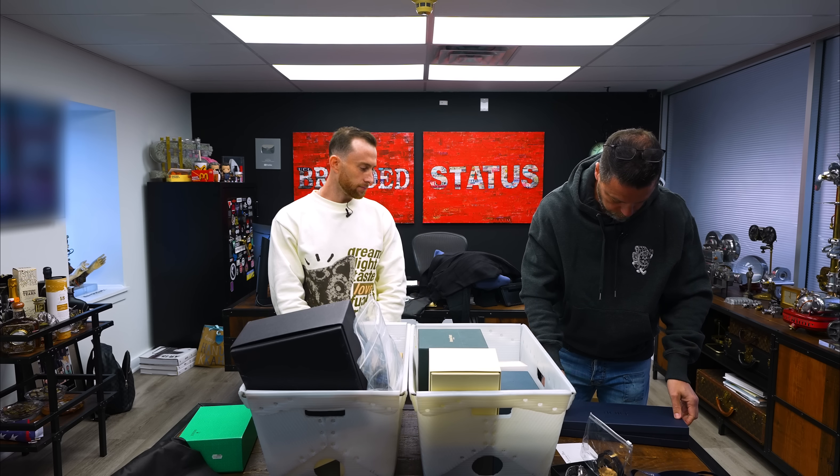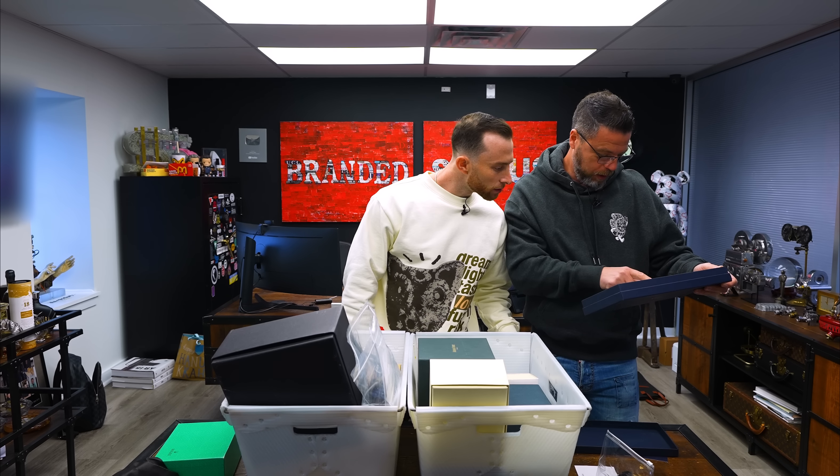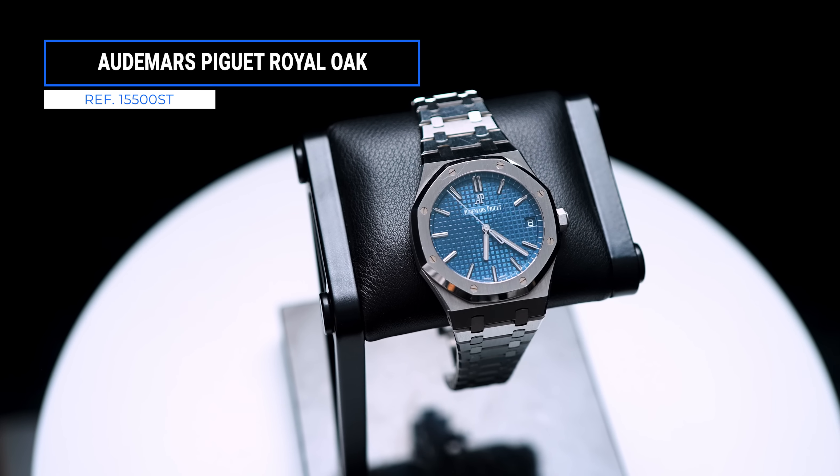Shout out to Edgar from Dior — he sent me something. I didn't know what it was, but it turns out it's a shoe cleaning kit: sneaker cleaner, leather care, sneaker protector, odor protector. Speaking of sneakers, this is actually pretty dope — I've never had a Dior sneaker cleaner before.